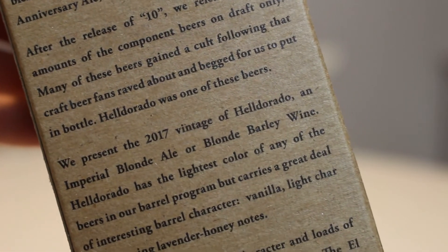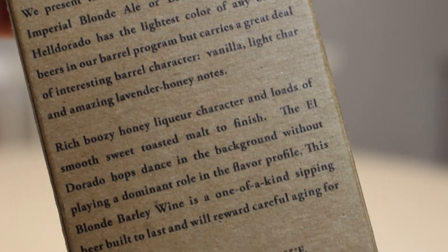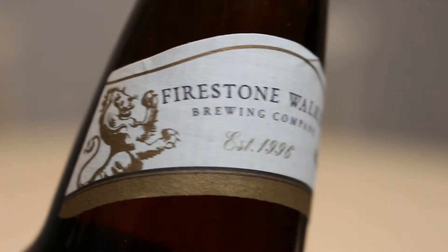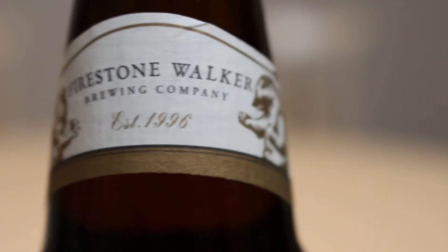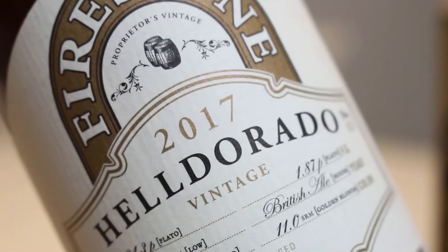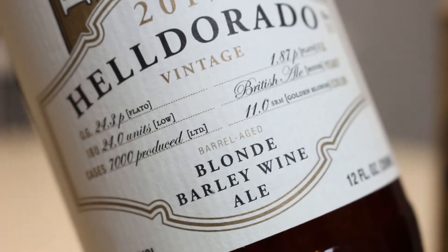Firestone Walker is one of the original famous barrel-aged breweries in the States. They make loads of different barrel-aged beers. Back in the day I was so hyped about this stuff, especially Zucaba, Parabula, the anniversary beers. But this is Helderado - one of the beers that was often part of their anniversary ale series, and then they started releasing it in bottles as well.